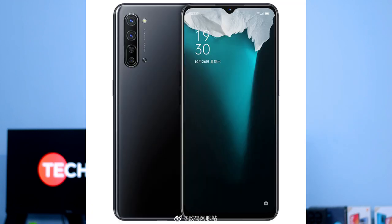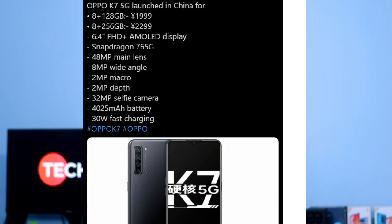The Samsung Galaxy A42 is also expected to launch in India. Next, we have the K7 5G launching in China. It features a 6.4-inch Full HD Plus AMOLED display, 60Hz refresh rate, and comes in 8GB RAM with 128GB and 8GB RAM with 256GB storage variants.